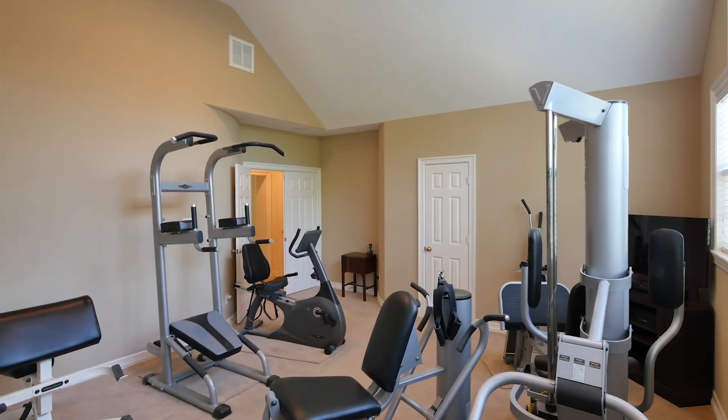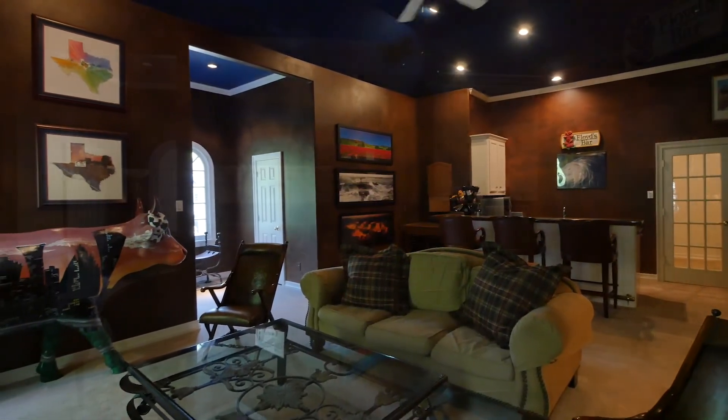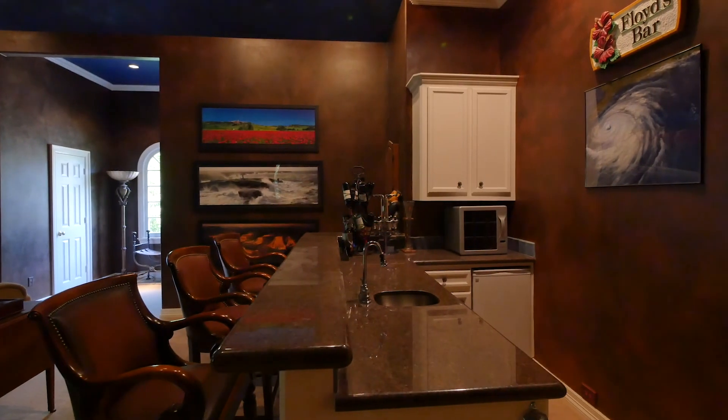The floor is complete with a games or exercise room and a huge media room with wet bar and bathroom, giving the potential for a self-contained guest suite.